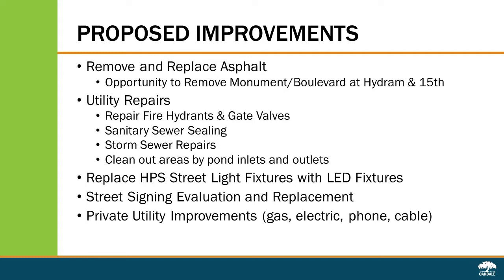Lastly, we are in contact with the private utility companies — the gas, electric, phone, and cable companies. They are aware of the project schedule and will likely take this opportunity to perform any repairs or replacements they need to do on their system during construction.